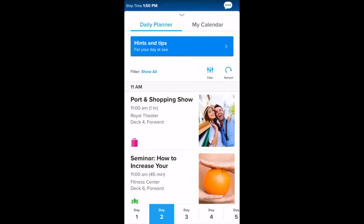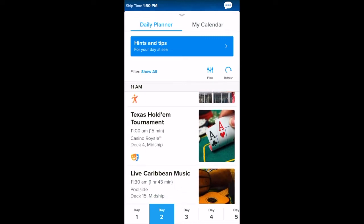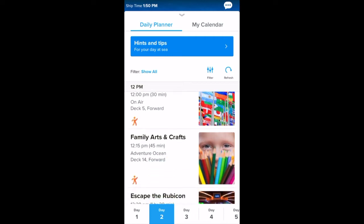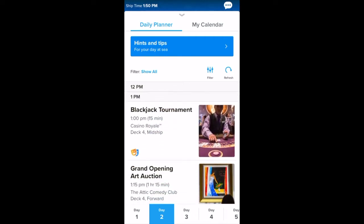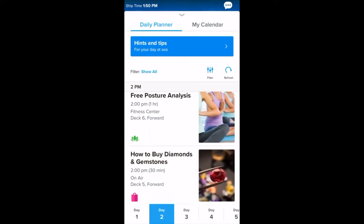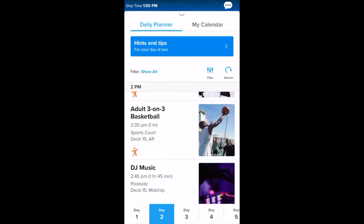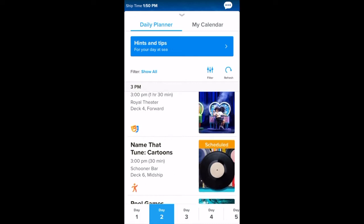We literally walked into the promenade and I did the thing right there. That was the very first thing I did — I walked on board, connected to Wi-Fi, and went into this app. I'll show you how to make those reservations in a second. Make sure you do that as soon as you get on the cruise ship, because it did sell out on our cruise.